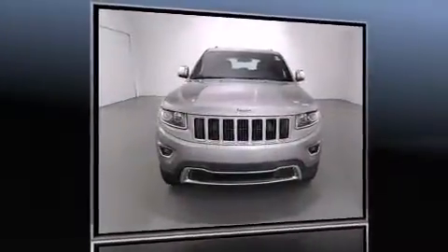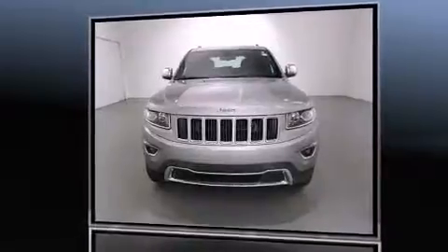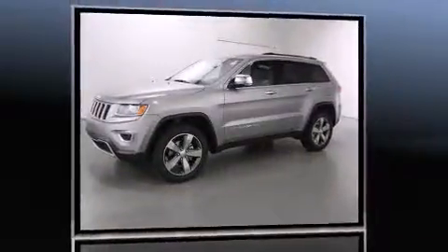The 2016 Jeep Grand Cherokee. It features an automatic transmission, four-wheel drive, and a refined six-cylinder engine.